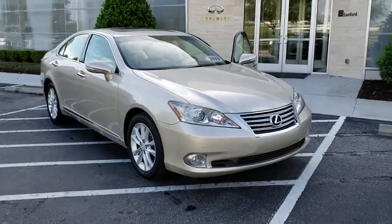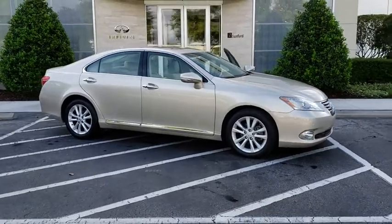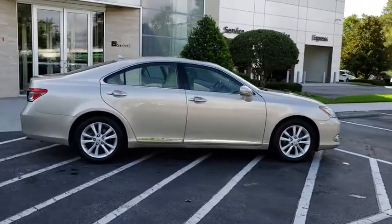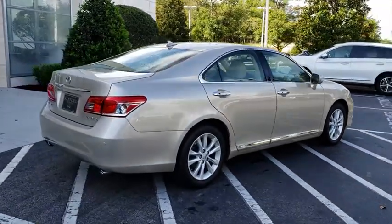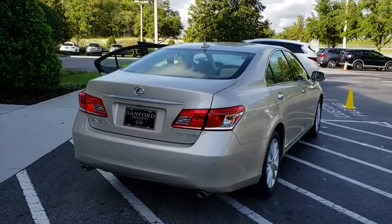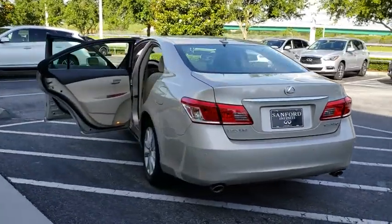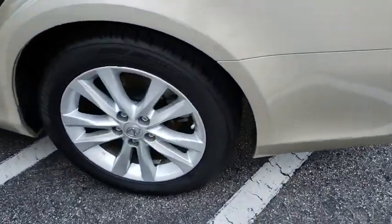The 2010 Lexus ES350. The Lexus ES350 is a sophisticated combination of distinctive styling, luxury, and smooth performance. A 3.5 liter V6 engine propels the ES from 0 to 60 miles per hour in 6.8 seconds, and the countless standard interior features transport you to a new level of luxury and convenience.